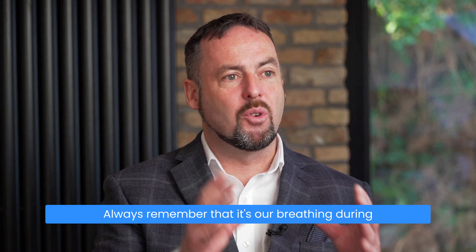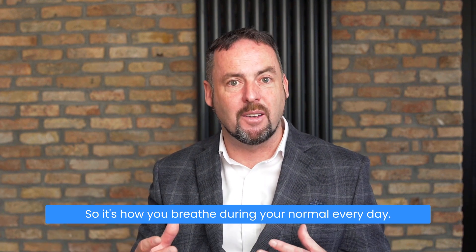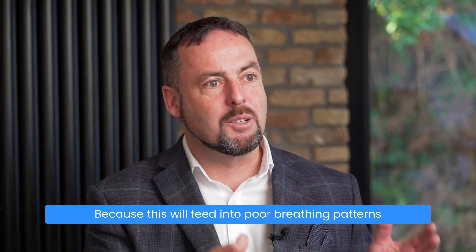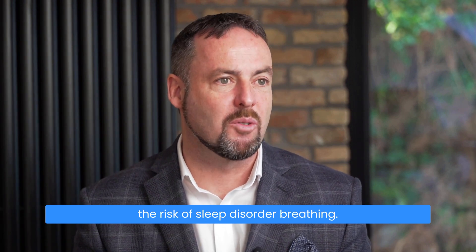Always remember that it's our breathing during wakefulness that influences our breathing during sleep. It's how you breathe during your normal everyday life. If you're breathing faster, harder, with upper chest mouth breathing, this will feed into poor breathing patterns during sleep and can increase the risk of sleep-disordered breathing.